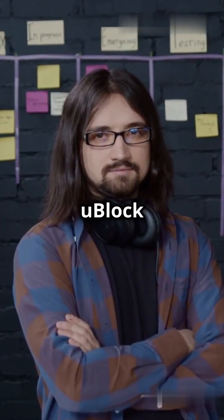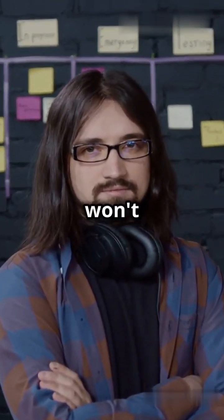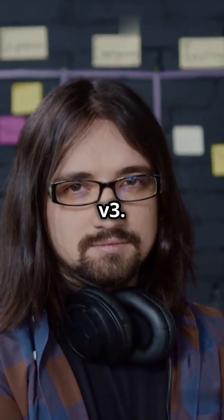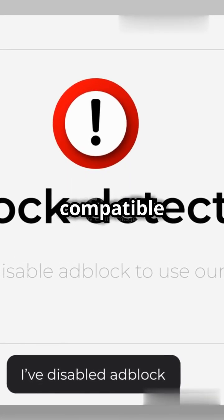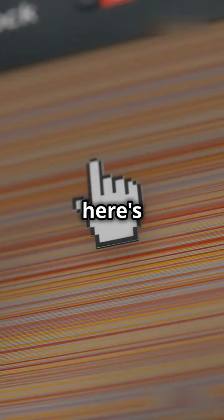Raymond Hill, the creator of uBlock Origin, has already announced that he won't be adapting it to the new Manifest V3. Instead, he's launched uBlock Origin Lite, a simplified version compatible with the new framework. But here's the kicker.